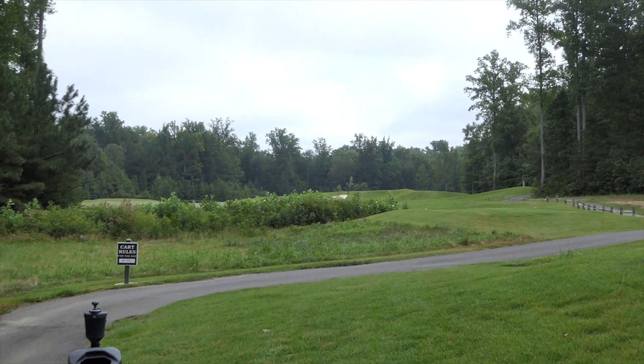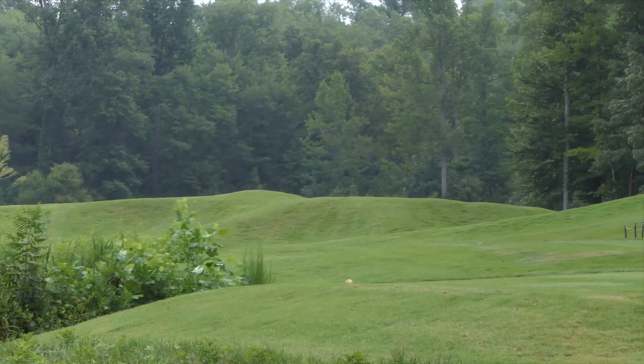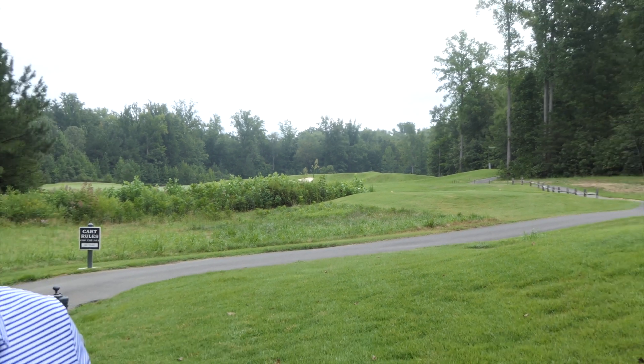Alright guys, hole number 14, 352 yards. There's water right over this bunker on the left, so hit a nice five wood or three wood.